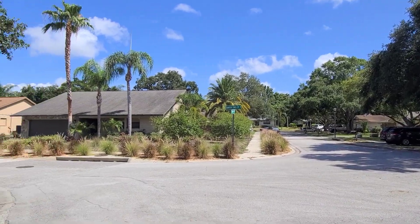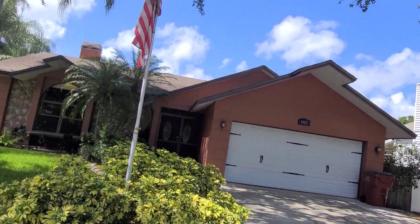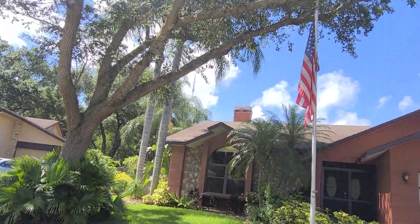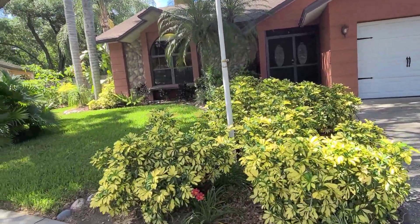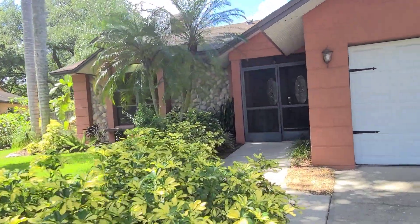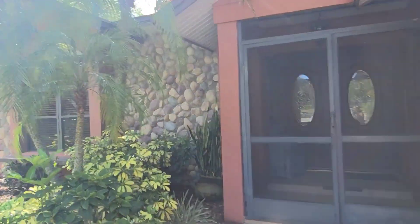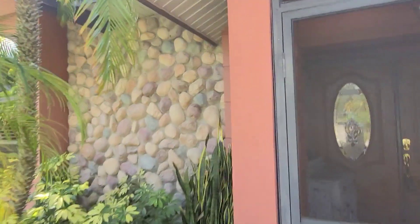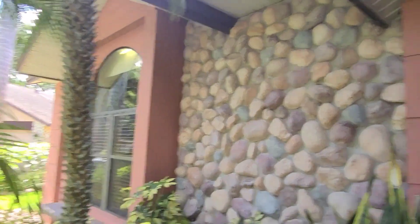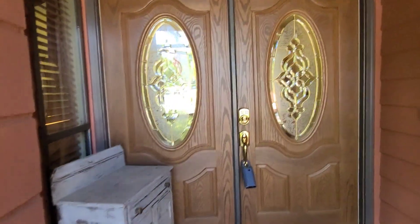Very nice Spanish Oaks neighborhood in Palm Harbor, Florida. Here is the home. Nice landscaping, plush palm trees, two-car garage — the stonework is just gorgeous here. This is not your cookie-cutter Florida home. This has a lot of character, a lot of style, with double front doors coming in.